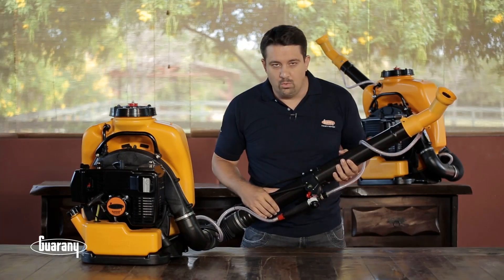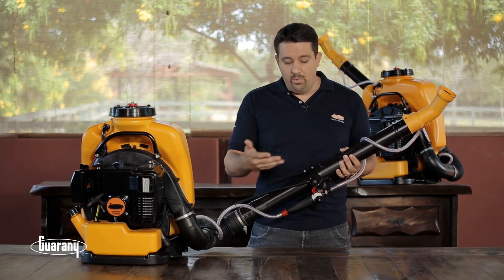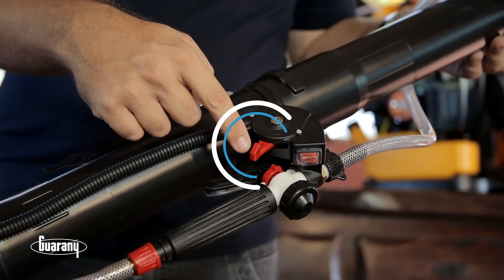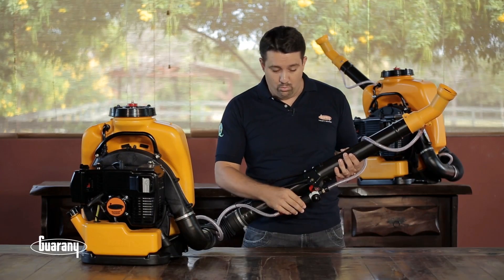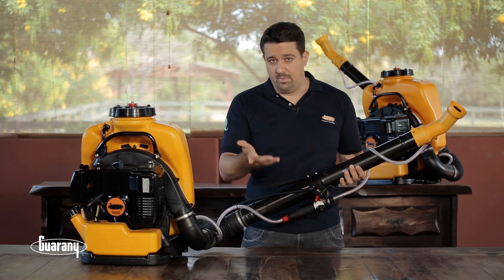O atomizador costal motorizado da Guarani possui o comando unificado, o joystick, um elemento que permite controlar várias ações do equipamento. Temos o ligar e desligar do motor, a aceleração e a diminuição da aceleração, a liberação e o corte do fluxo do produto, sendo esse um corte instantâneo que permite minimizar a possibilidade de contaminação do meio ambiente.